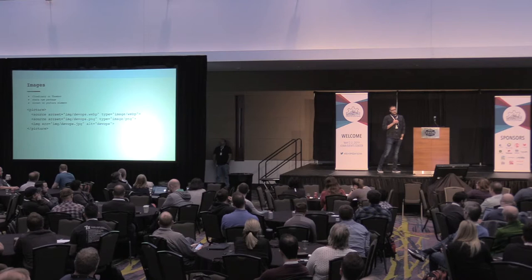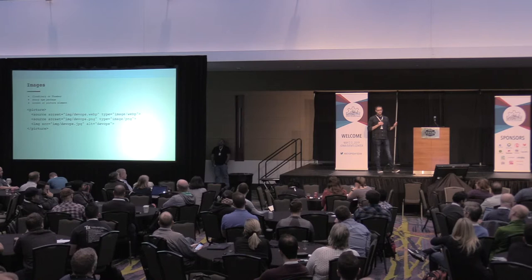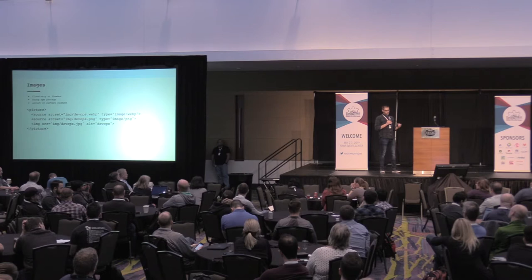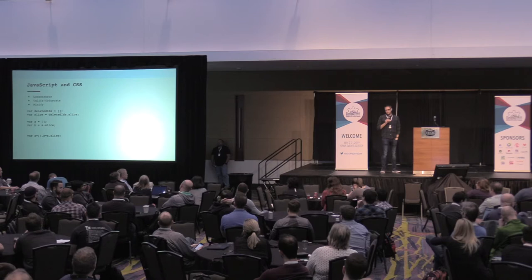Another tool you can use is Cloudinary or Thumbor. You upload your image, hit the URL, and say something like slash 200 — and it'll give you an on-demand image that is 200 pixels wide, or whatever specifications you list in the URL. This is cool because you can serve WebP to a user whose browser supports it. For example, you can use the picture tag: serve up a WebP image, and if the browser doesn't support WebP it'll fall back to PNG, otherwise it falls back to the image tag.